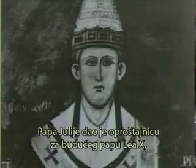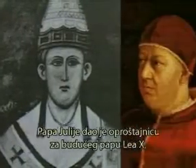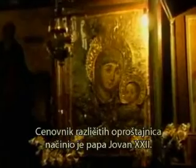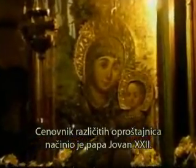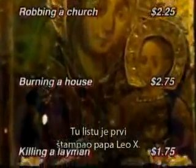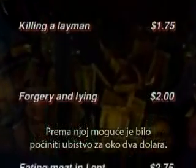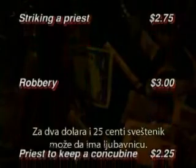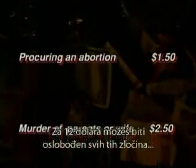Pope Julius granted an indulgence to the future Pope Leo X, who was married with two children. A list of tariffs for various indulgences was established by Pope John XXII and first published by Pope Leo X. You could kill a man for $1.75, ravish a virgin for $2, a priest could keep a mistress for $2.25, or for $12 you could be absolved of all crimes together.